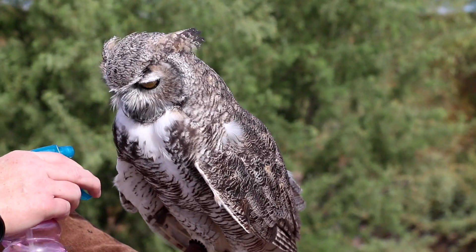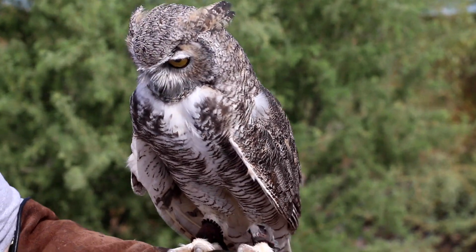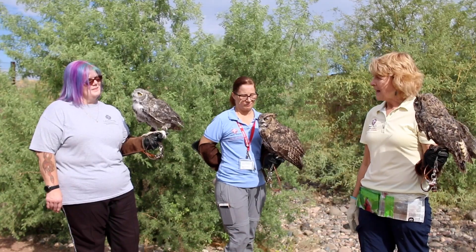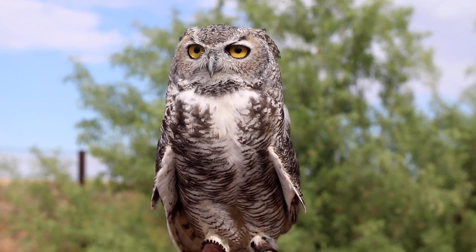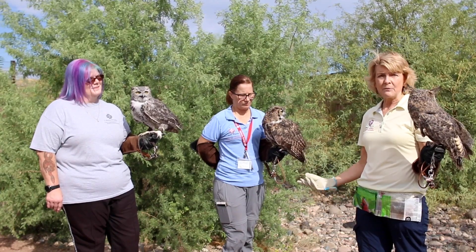First of all, Kelly has Hedwig. Hedwig is from the north — she's a female, so she's going to be a little bit bigger. Females are about a third bigger than males in the wild. Her coloration is a little bit different because she has to blend in with the area she came from, so she blends in with her trees.